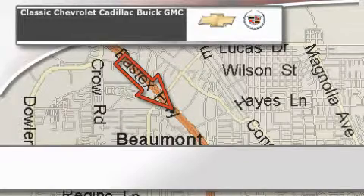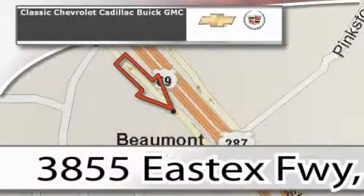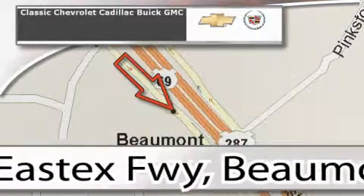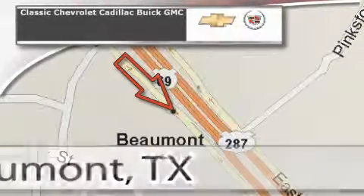Classic Chevrolet Cadillac is conveniently located at 3855 East Tex Freeway in Beaumont. Visit us on the web at ClassicChevroletBeaumont.com, your favorite hometown dealer. We'll see you next time.